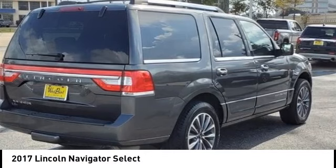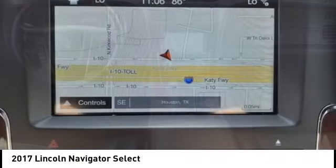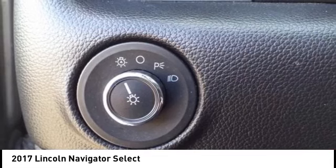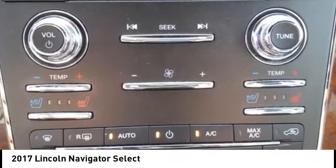Looking for the right vehicle? Check out the 2017 Lincoln Navigator. The Lincoln Navigator offers over 100 cubic feet of cargo space, three rows of seating for up to eight passengers, and best-in-class legroom. This luxury SUV is powerfully persuasive.